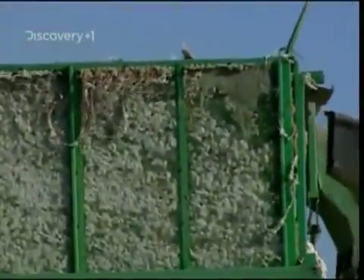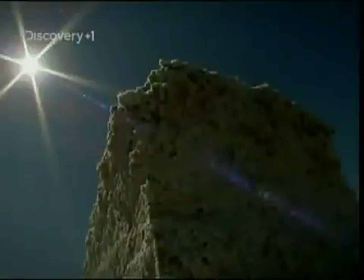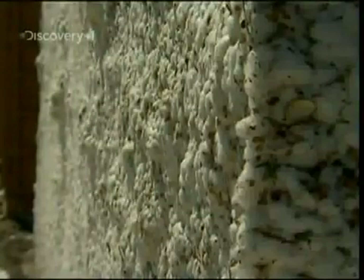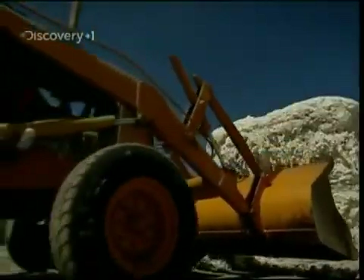Once Juan has filled his truck, Francisco Gonzalez compresses the whole lot into massive bales ready for transportation. But for each tonne of this harvest, there are 500 kilos of seeds, 100 kilos of leaves and other plant parts, and just 400 kilos of cotton fibre.